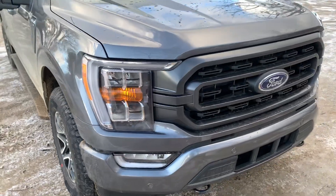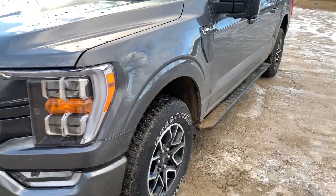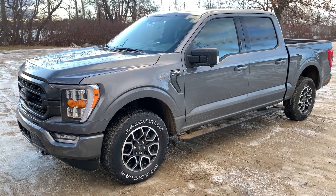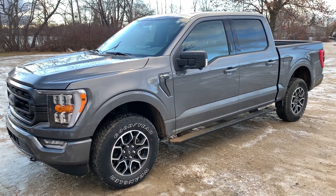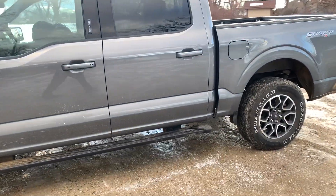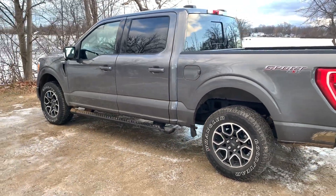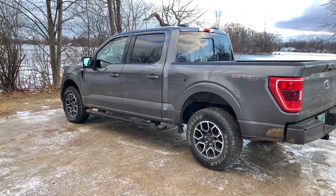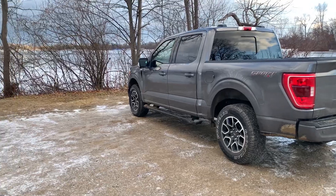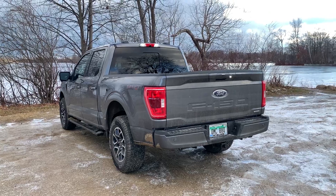A lot of people are having a hard time with colors. It does have metallic in it — Lead Foot Gray does not; it's more of a matte finish. But this is a Carbonized Gray 2021 XLT and it looks light right now. Like I said, when it gets darker or from a different angle, it appears to be a darker truck.